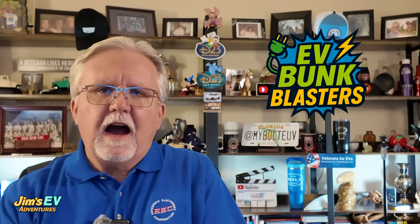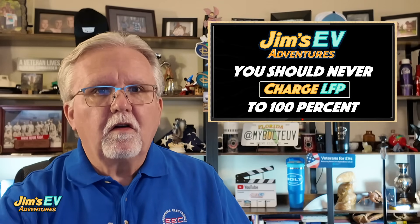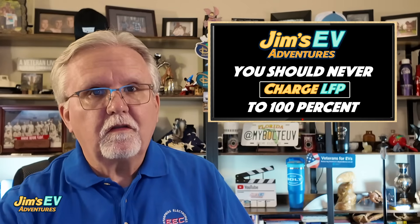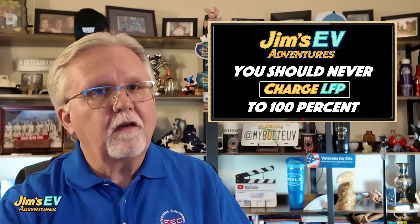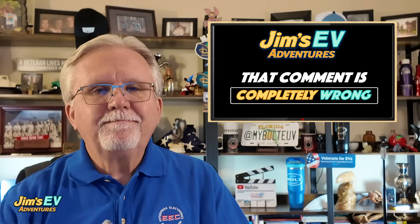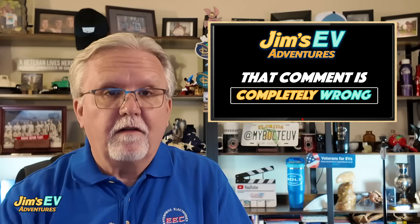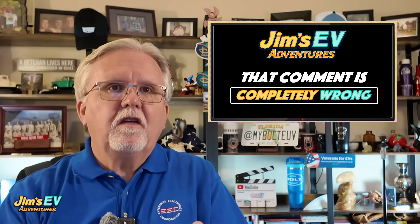Today, we're tackling a hot topic that sparked some debate in the comments: charging LFP batteries to 100% for daily driving. A commenter recently called me out, saying I was wrong and that LFP batteries need to be treated just like NMC batteries — stick to that 20 to 80% sweet spot to avoid damage. Well, politely, the commenter is wrong. Today I'm going to explain why with a full breakdown of the science, and we'll tie this into the exciting upcoming 2027 Bolt EV, which is switching to LFP battery chemistry. This could be a game changer for affordable EVs, so let's dive in.